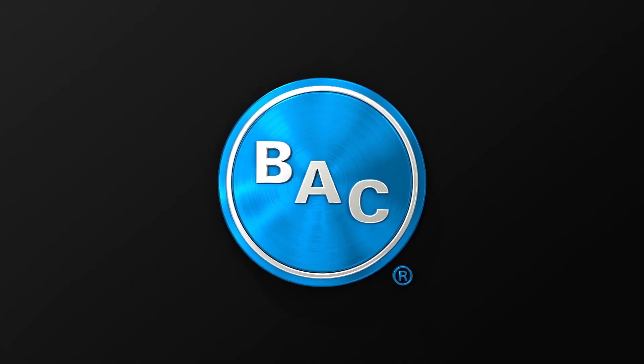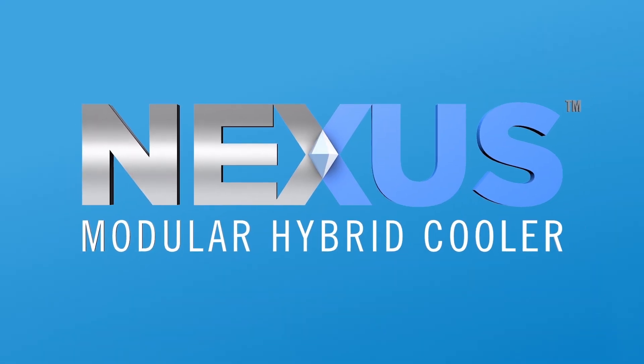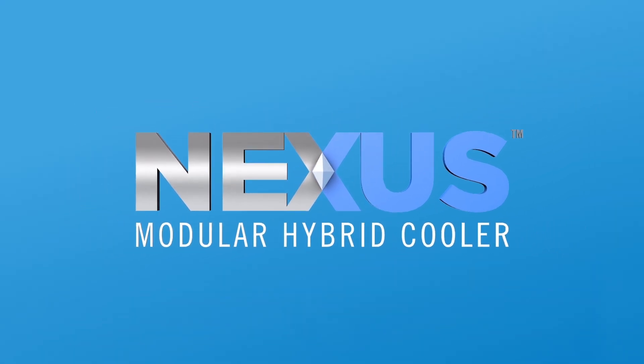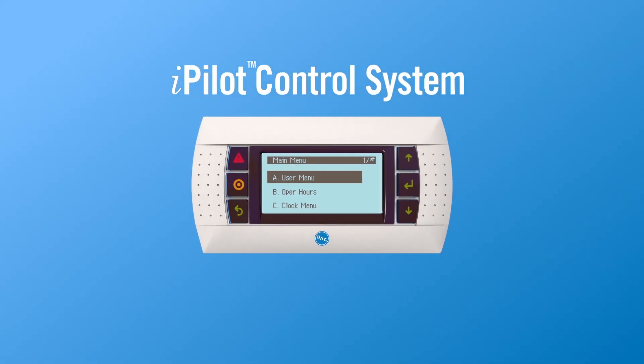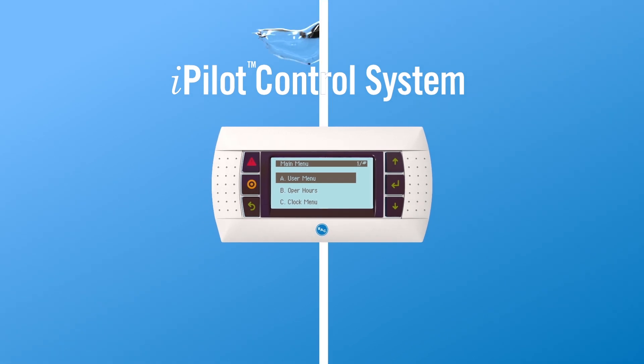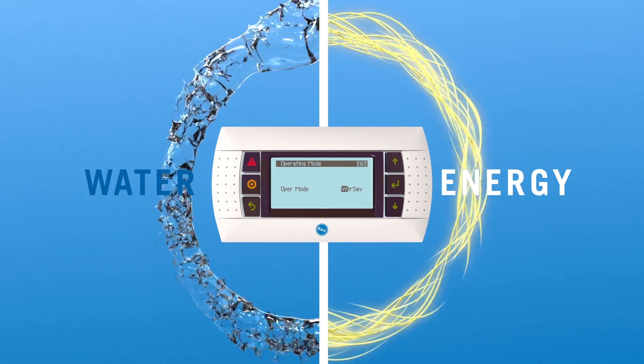Baltimore Air Coil Company, the global leader in innovative heat transfer technology, presents the Nexus Modular Hybrid Cooler — the world's first intelligent plug-and-play modular hybrid fluid cooling system. Thanks to the factory-installed iPilot control system with patent-pending intelligence, the Nexus Cooler can help you find the right balance of water and energy savings, all in a single unit.